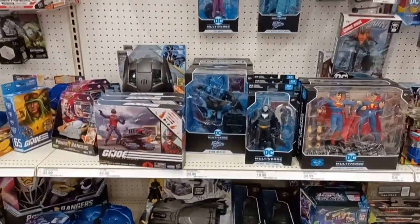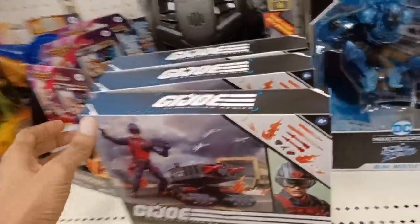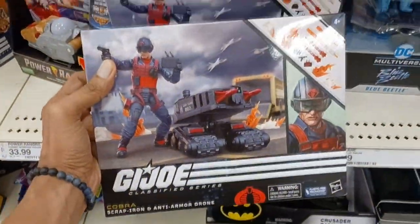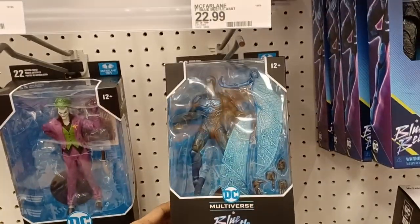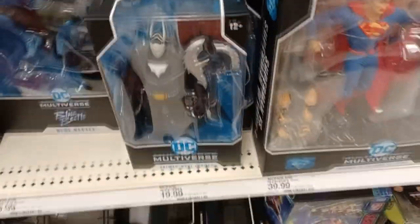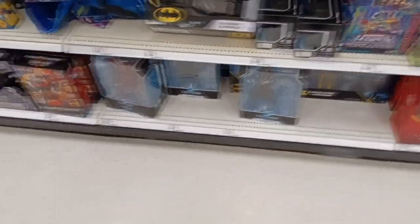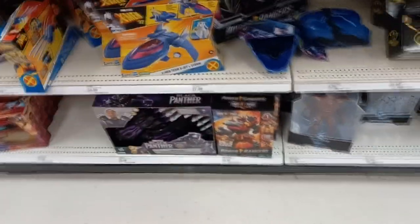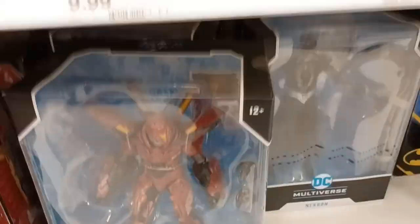Hey guys, Toys of Primus here with a surprise toy hunt video from Target. I know it's been a while since I've done a toy hunt video. Toy hunting hasn't really been fun for me lately, which is why I prefer to get toys online now instead of going to the store. But I've been watching a few other toy hunting videos and people have been finding a lot of new things at Target, so I decided to take a drive over there earlier tonight.